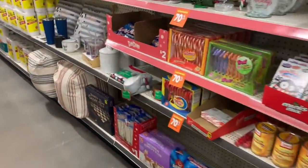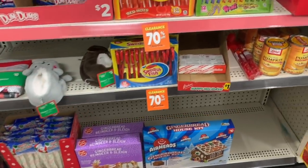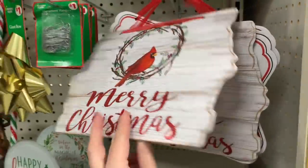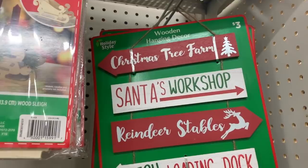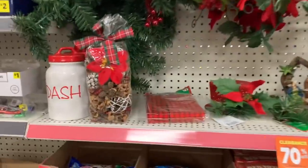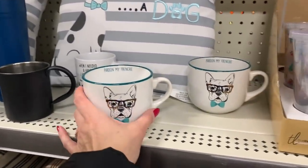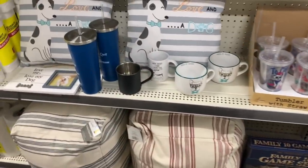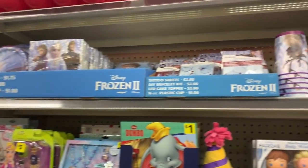Oh my gosh, you guys, I found some Christmas clearance — 70% off! There's candy, decor... I think this was originally a dollar, so this would just be 30 cents. This item would be 70% off of $3. The garland, the little gift boxes — I was really hoping these would be 70% off as well. Aren't they so cute for $2? I should ask if these are 70% off too.